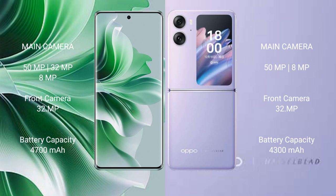The Oppo Reno 11 Pro has a 4700mAh battery with 80W fast charging support. The Oppo Find N2 Flip has a 4300mAh battery with 44W fast charging support.